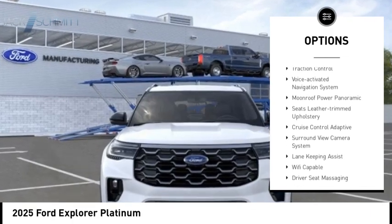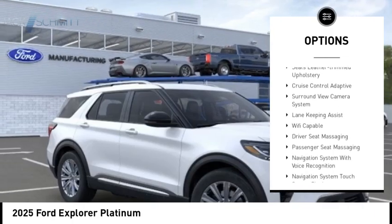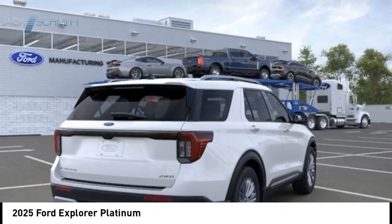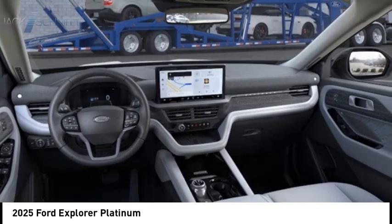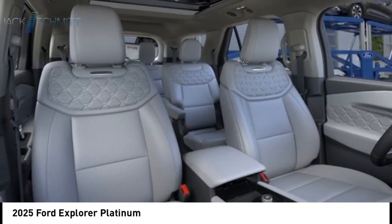Hill descent control, active grille shutters, stability control, roll stability control, power brakes, braking assist, traction control, voice activated navigation system. Come take a test drive today.